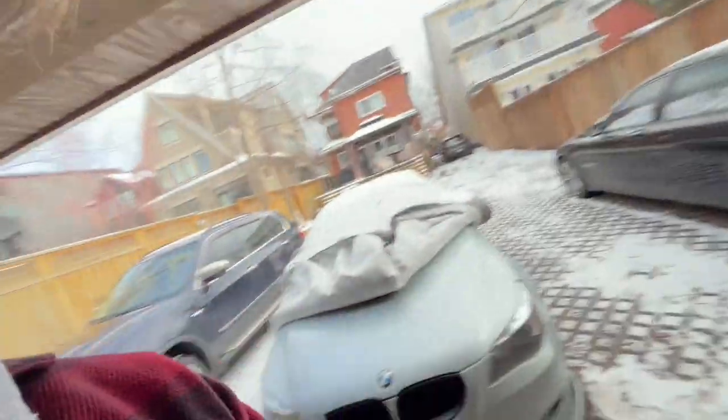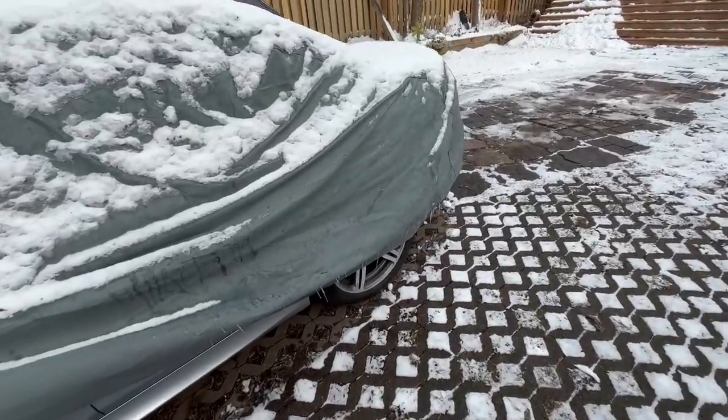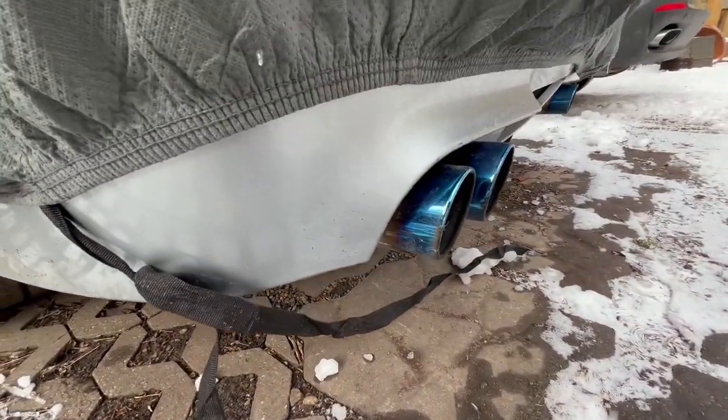If you want to see a full mod list of the car, I'll leave it up here right now. Very quickly, we've got a front lip, black grills, a trunk spoiler on the back, and a custom axle-back exhaust on the car — it's absolutely amazing. I do a lot of cool starts on the channel, so check out my other videos; there's tons of starts on it there.